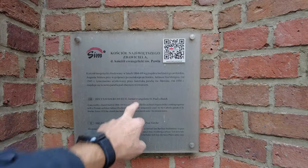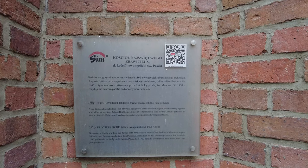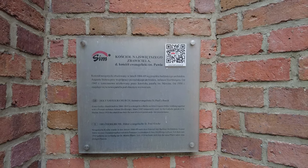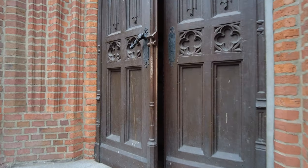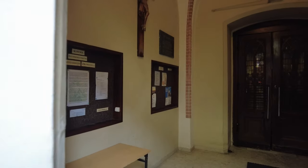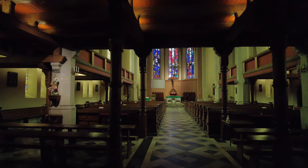Okay everybody, I'm at the Holy Savior Church, former evangelistic St. Paul's Church. So let's go inside. All the other churches have been amazing so far. Let's see how this one does.